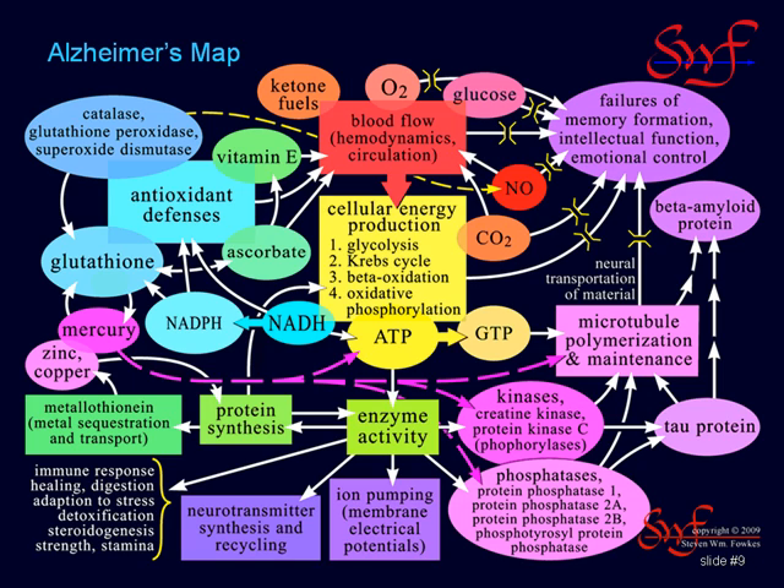To help orient you, the diagram is color-coded, with the energy system in the center in yellow, like sunlight, to indicate power or energy. Feeding it from above is the circulatory system in red, the color of blood, with glucose, oxygen, and fat-derived ketone fuels as the energy inputs delivered by blood.